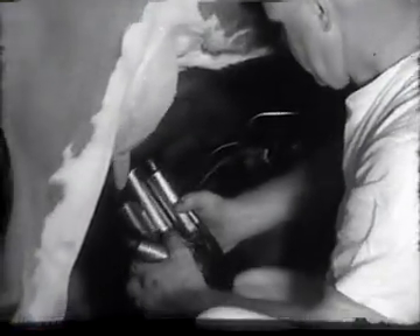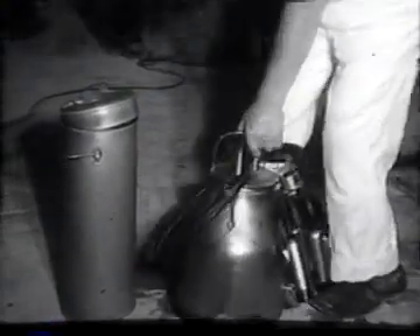Just before milking, the udders are washed and a strip test is made. The milking machine is removed from the cow and the rich milk is immediately poured into an airtight can. The Farnwald dairy has kept up to date with the latest in modern milking procedures. Efficient machines make milking easier all around and yield more milk per cow.